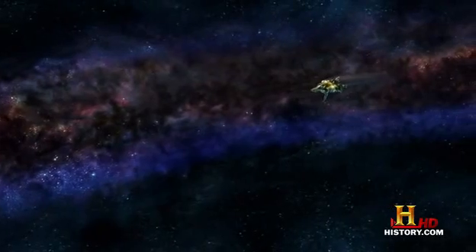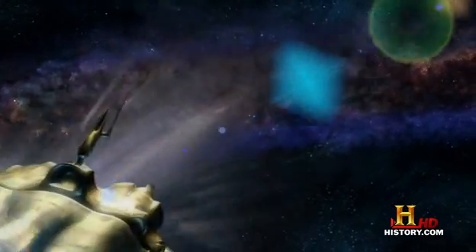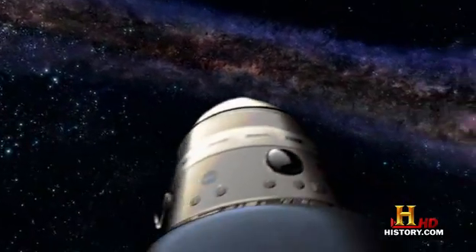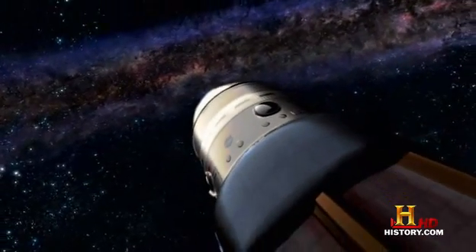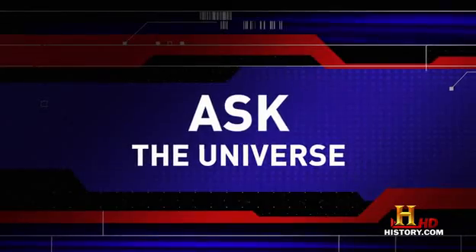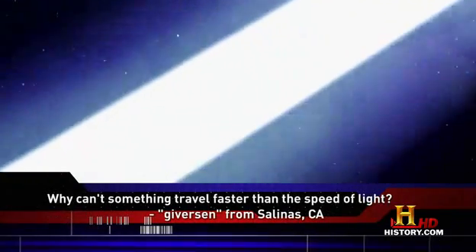One of the very real problems that physics gives us is the limitation of the speed of light. When it comes to faster-than-light travel, traditionally physicists have been speaking with one voice: no way. But why is the speed of light a universal speed limit? That's what one of our viewers wanted to ask the universe, writing to us on our website: why can't something travel faster than the speed of light?